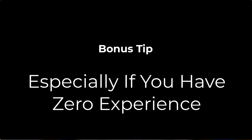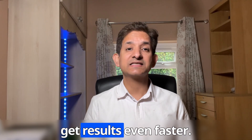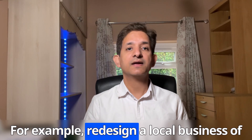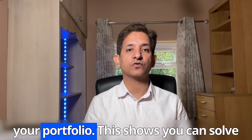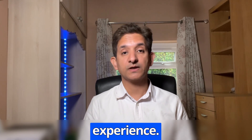Here's a bonus tip, especially if you have zero experience. Think of your job hunt like a triangle — you can land a job by making any two of the three corners strong, but if you work on all three, you'll get results even faster. Corner one is project power: build something small but real, like redesigning a local business website (with permission) and adding it to your portfolio. This shows you can solve real problems even without job experience.